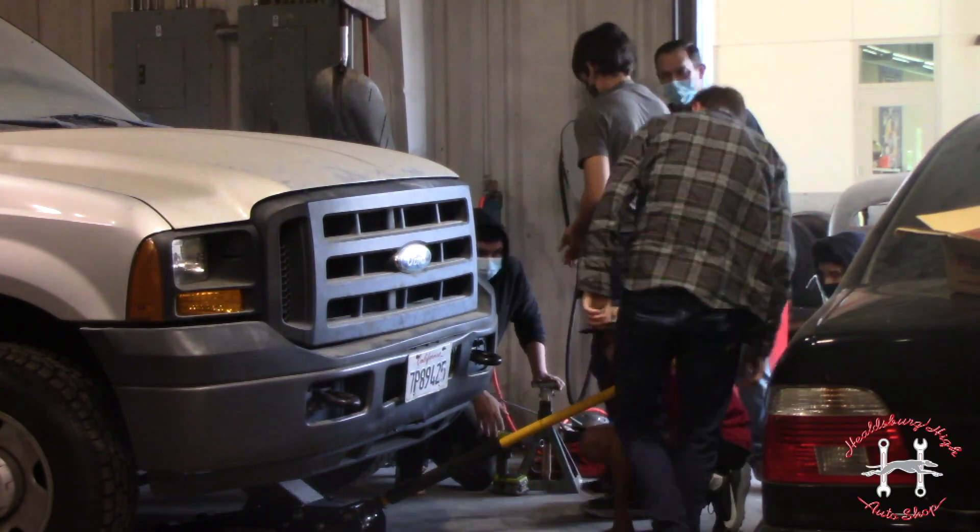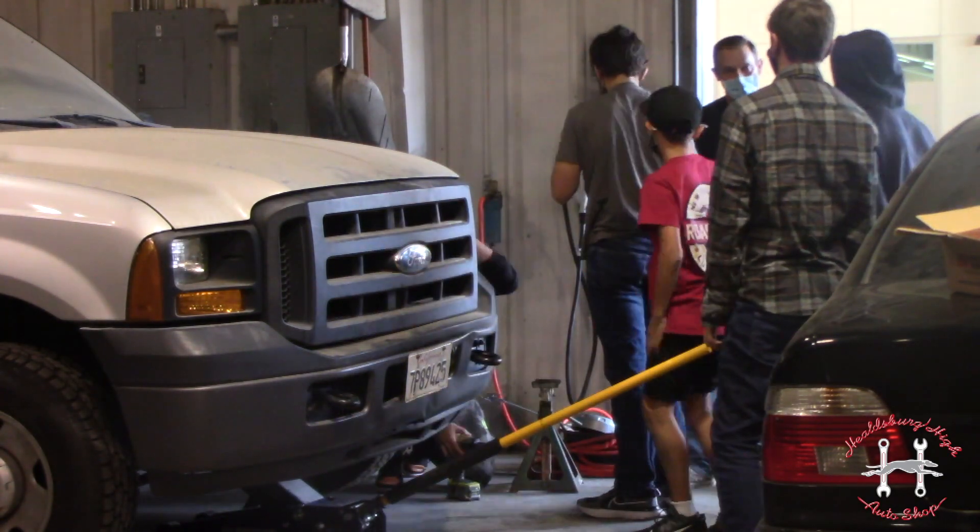Everybody is welcome in here and it's a learn-as-you-go. It's a year-long class. It's super fun and you'll love me because I'm a nice guy.